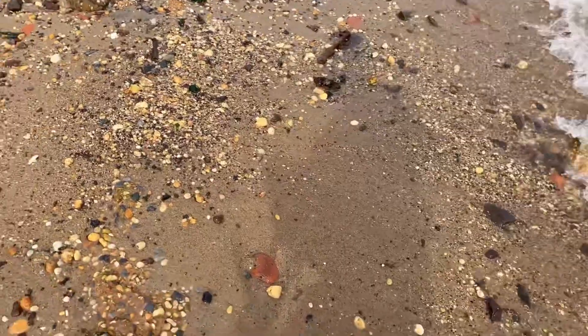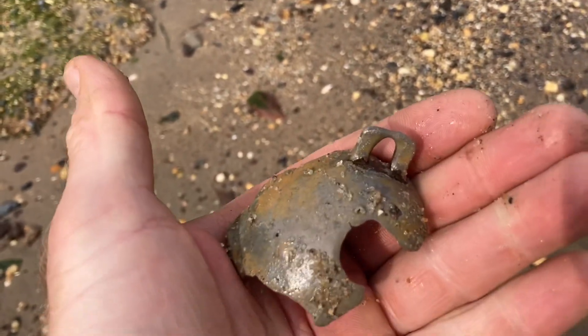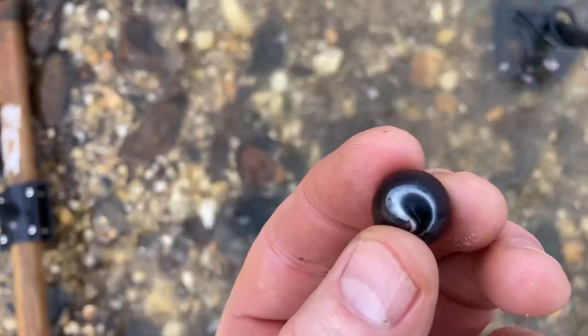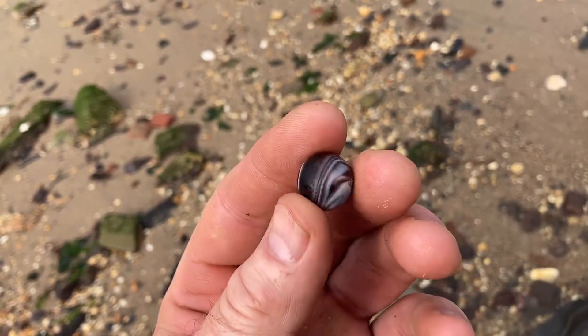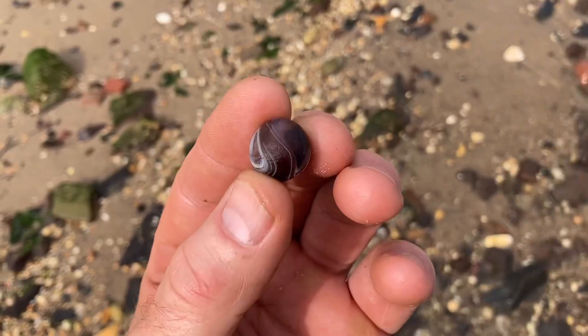Now that I'm hitting the waterline I'm still getting some older targets. This I can only imagine is an enormous crotal bell. Look at that thing — if only the rest of it was here. I spotted a collection of stones and picked up the hint of something a little too perfectly round. Look at what I dragged out — look at how beautiful that marble is. That is a great marble. That might be the find of the day, unless that crotal bell is intact.